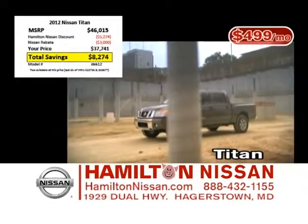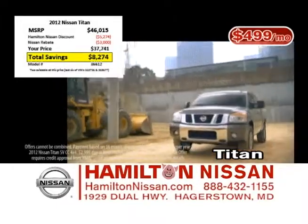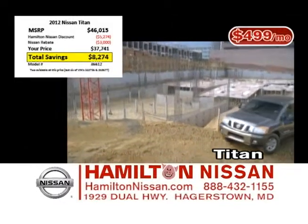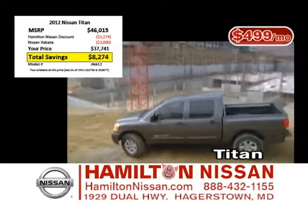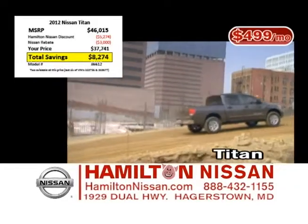Need a full-size pickup truck? The Nissan Titan has become one of the most popular pickup trucks in America. And during our sale this month, it's your choice: lease for $499 a month, choose 1.9% financing, or take up to $8,200 off MSRP.